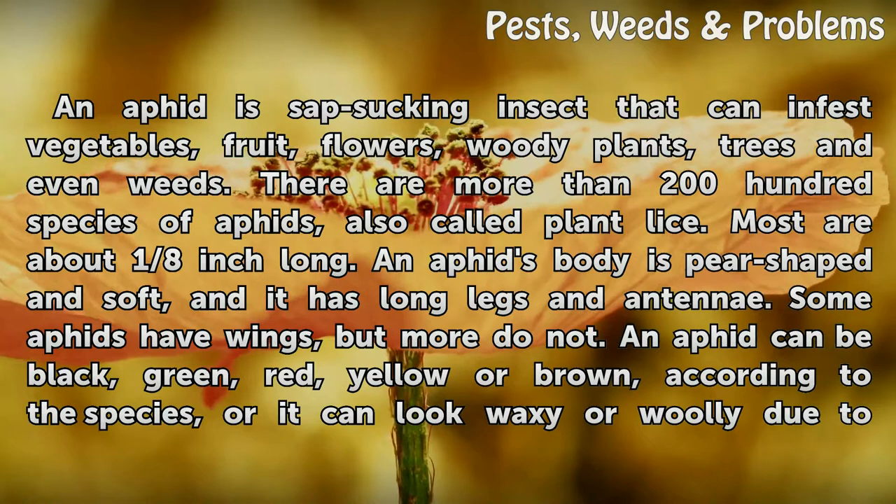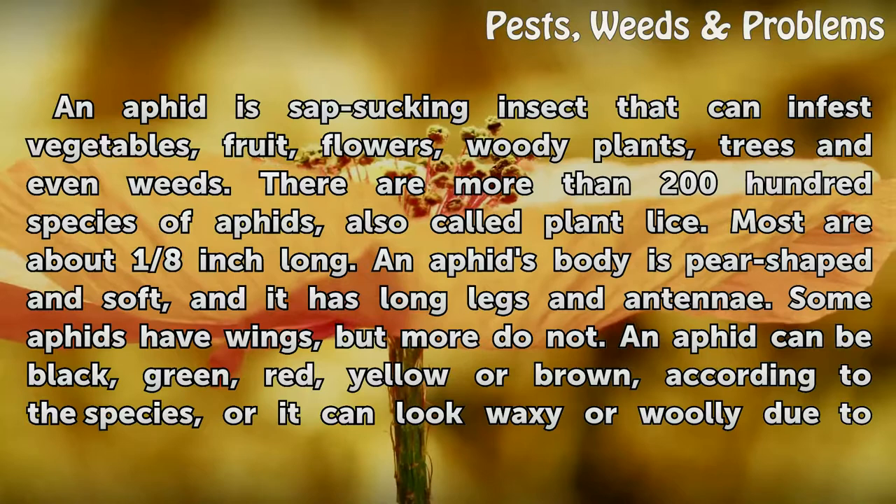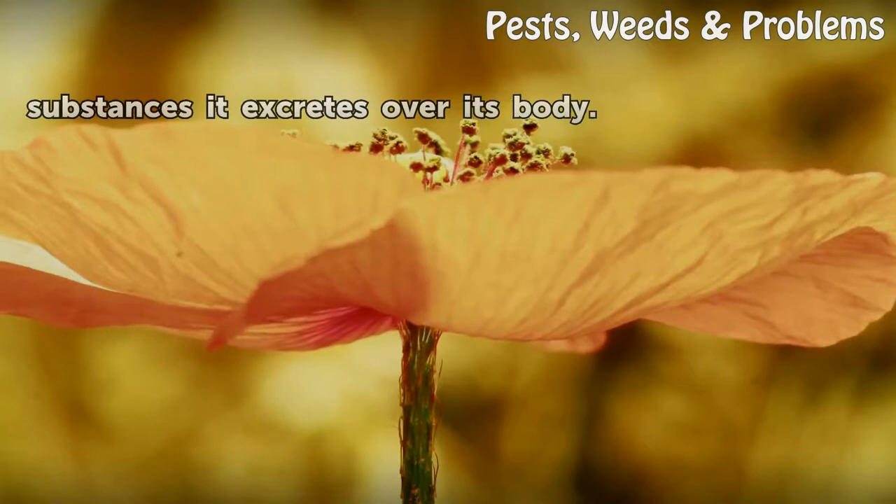An aphid's body is pear-shaped and soft, and it has long legs and antennae. Some aphids have wings, but more do not. An aphid can be black, green, red, yellow, or brown according to the species, or it can look waxy or woolly due to substances it excretes over its body.